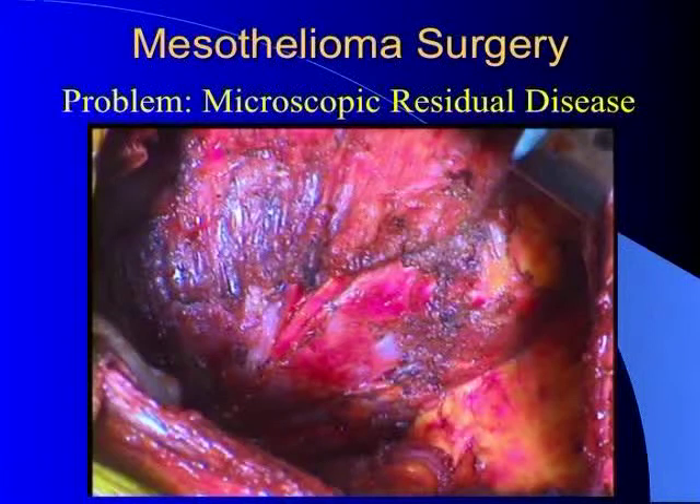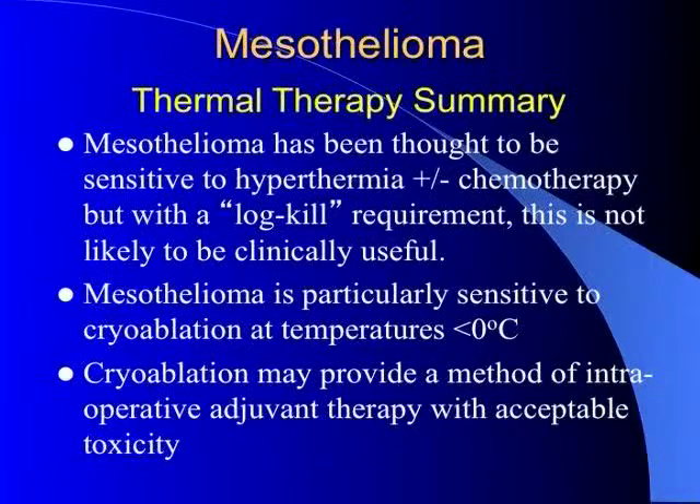We're also working on a way to apply cryotherapy to surgical surfaces — such as the diaphragm and pericardium after resection — to flash freeze the entire surface, targeting any residual cells and minimizing the possibility of recurrences after surgery. In summary, mesothelioma has previously been thought to be sensitive to hyperthermia with or without chemotherapy, but with log kill requirements that doesn't appear to be the case based on our studies. It does seem to be sensitive to cryoablation at temperatures less than zero degrees, which may provide a method of intraoperative adjuvant therapy for increasing the efficacy of surgery with acceptable toxicity.